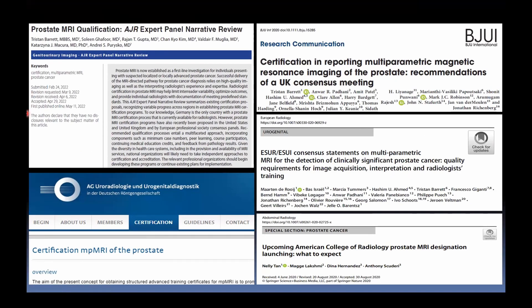A few articles have addressed this issue: an AJR expert panel on prostate MRI qualification; UK proposals on certification; a recent European consensus statement on MR interpretation, acquisition, and radiologist training and qualifications. The ACR has a prostate MRI designation in place, particularly at a centre level but also applicable at an individual level. Currently, the only worldwide qualification in prostate MR is within Germany — they have two levels and around 700 radiologists who have met that standard for independent prostate MR reporting.